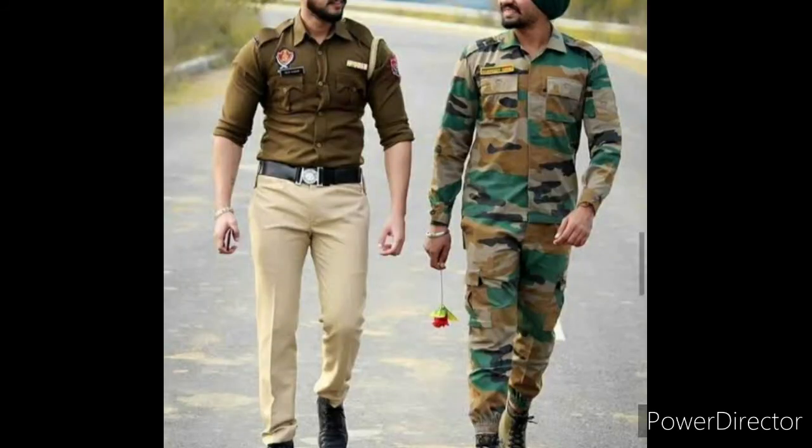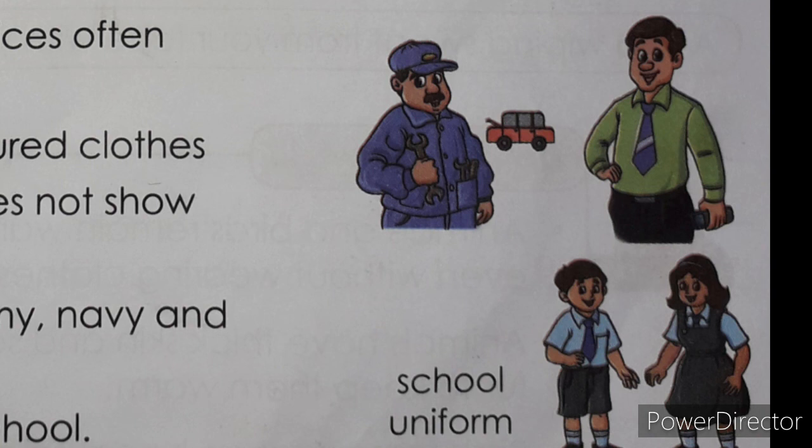Everyone knows about their father's job and what he wears for duty. According to their jobs — people working in banks and offices often wear light-colored clothes, because their work is not so hard and their clothes do not become dirty. That's why they can wear light-colored clothes.